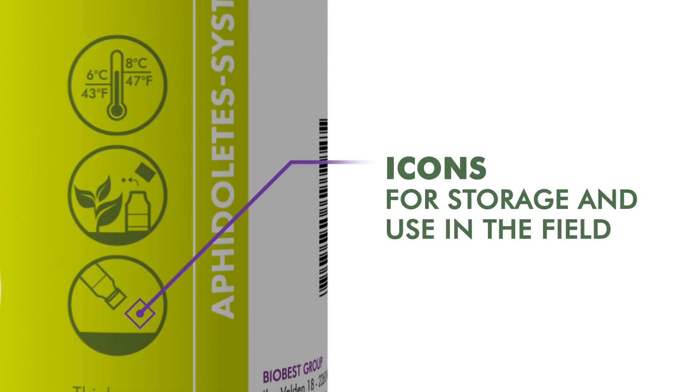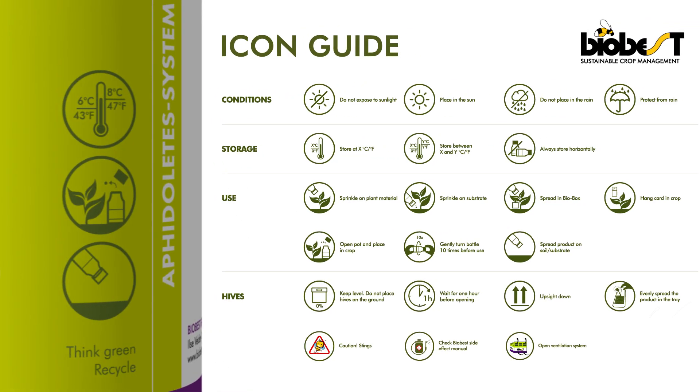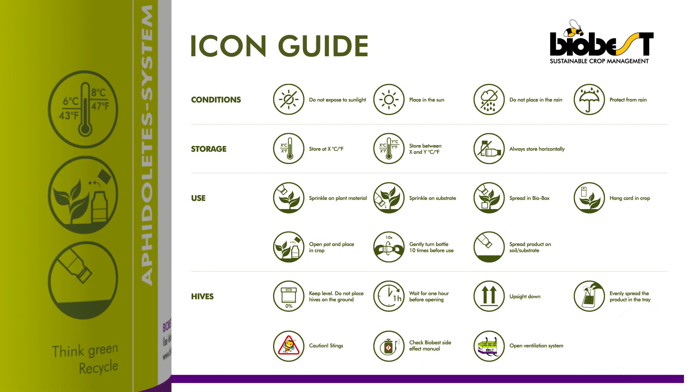The icons on the label explain how to store and use our products in the field. For a complete overview of all icons, we refer to the icon guide on our website or the printed copy you received with your shipment.